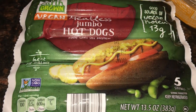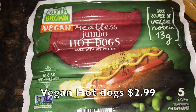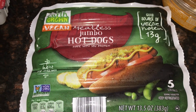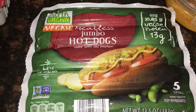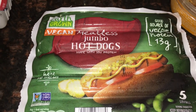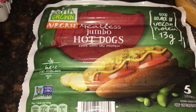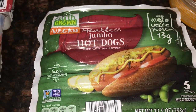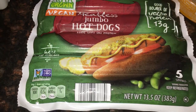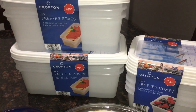I also picked up a package of Aldi's meatless jumbo hot dogs. These are hit or miss whether they have them in stock, but since it's grilling season I expect they'll be available for a while. I'll keep them in the freezer and pick up more next time I go.